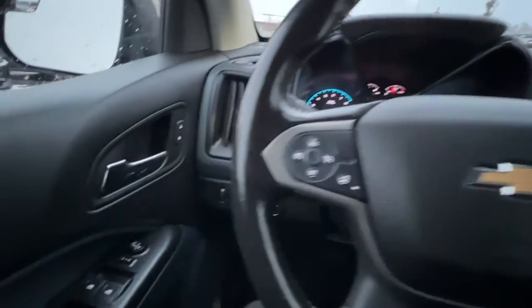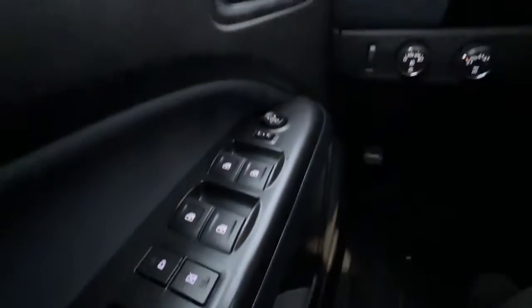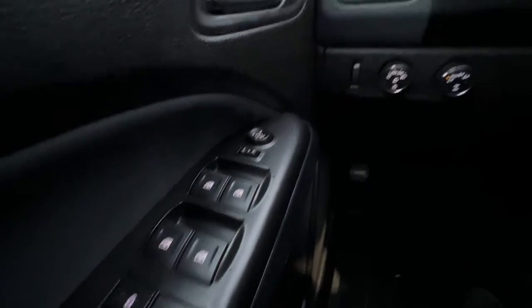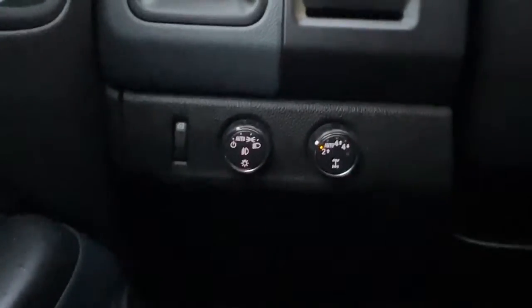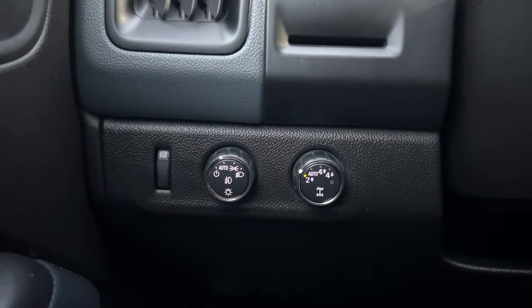Inside, we'll start with the door panel. Right over here on the left you've got your power locks, then we've got our power windows and mirrors right down there. Zooming in a bit, we've got our light controls and our four-wheel drive dial with locking differential.